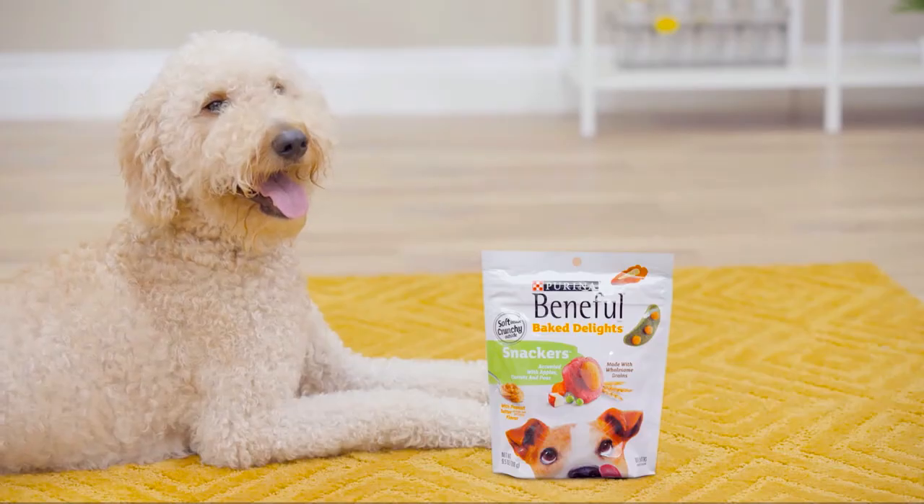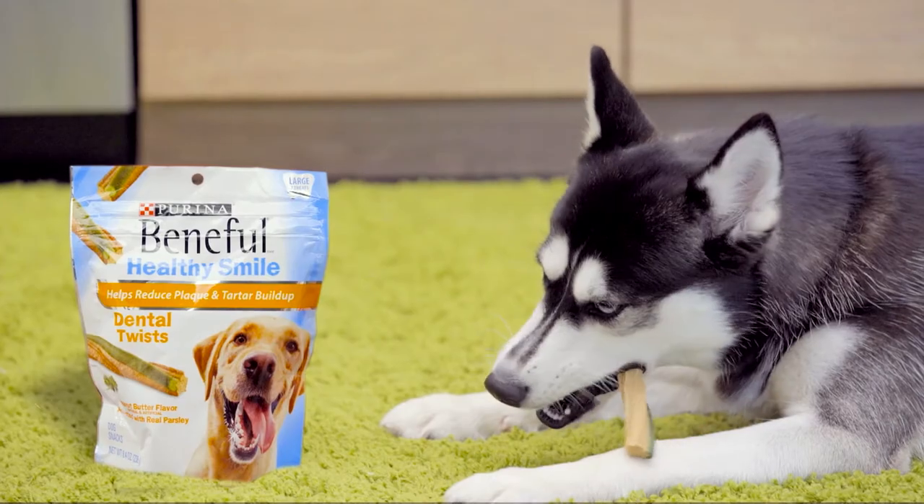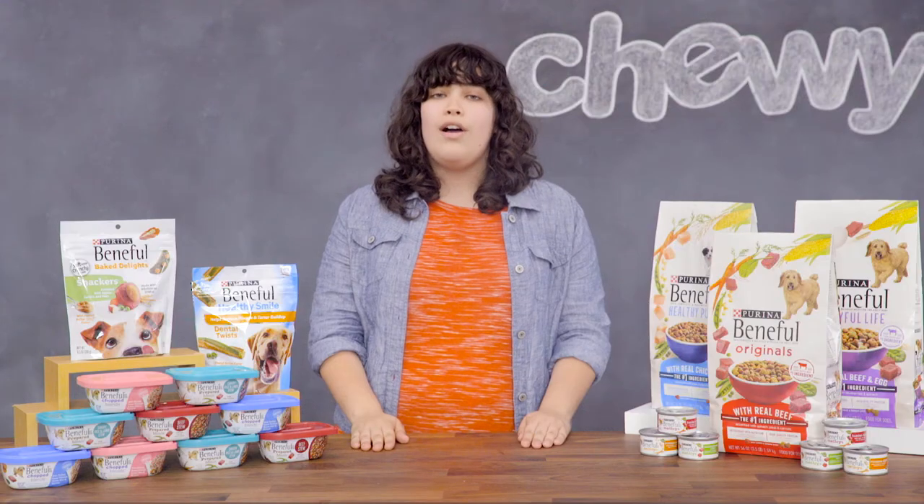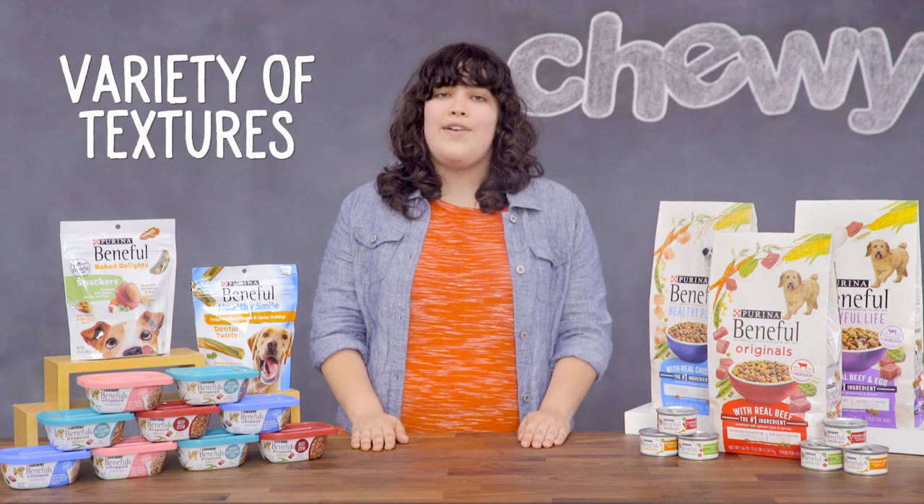Beneful break-and-bites, baked delights, healthy smile dental treats, and Incredibytes treats for small dogs all offer wholesome ingredients in a variety of textures.